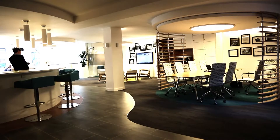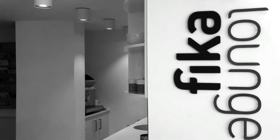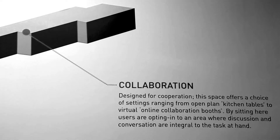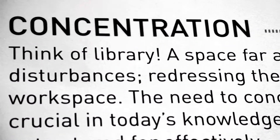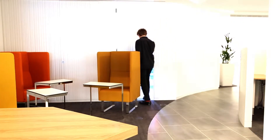We took the findings from the research and the conclusions that Professor Myerson at the Royal College of Art came to. There were three generic types of space that would most fit the typical knowledge worker or mobile worker's needs: a collaboration space where you work alongside people, a concentration space where you're working more on your own and need to focus, and a contemplation space where you need to recharge your batteries or come up with new ideas.